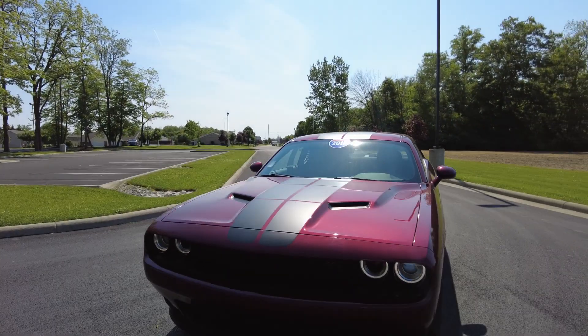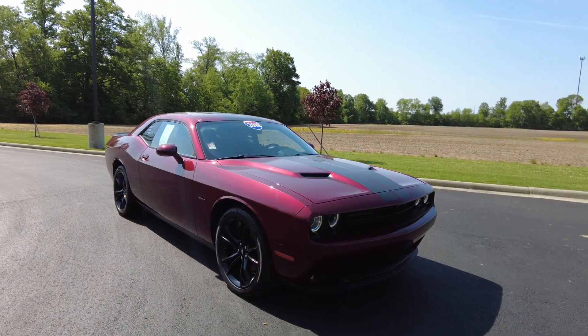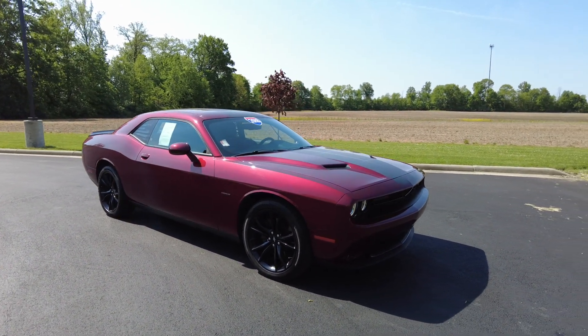Hey everyone, Mike Sherry here at Paul Sherry Used Cars. Today I'm out driving a really fun one. This is a 2018 Dodge Challenger and it is the RT, so it's got the big engine — the 5.7 liter Hemi in it. V8 of course.